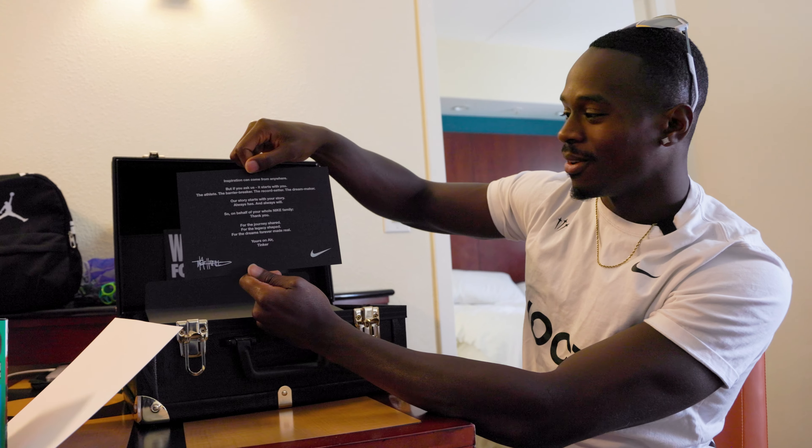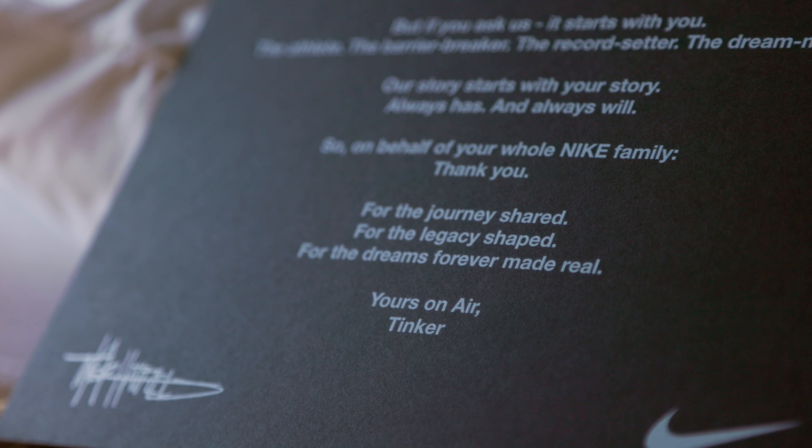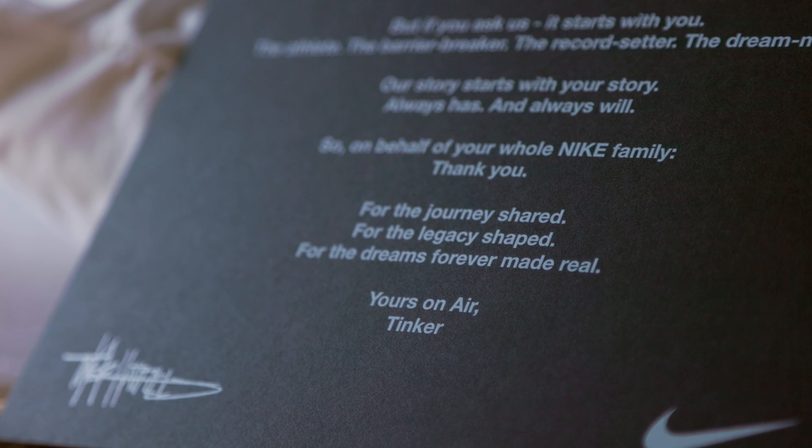And then a little letter from Tinker — Tinker Hatfield. If you don't know who that is, if you're not a sneakerhead, he's the one that made the Jordan models that everyone goes crazy for. So shout out to Tinker.